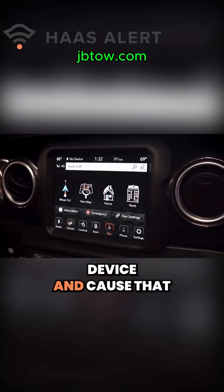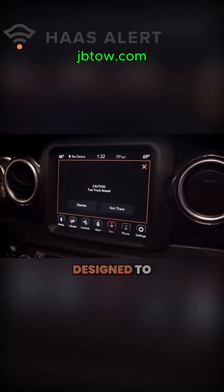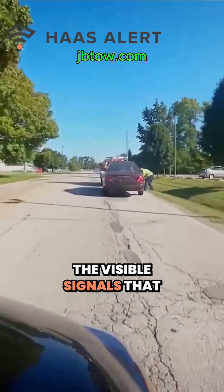So if we can get inside that device and cause that alert, which is what the Safety Cloud system is designed to do, we can catch those that aren't paying attention to the visible signals that we're sending out.